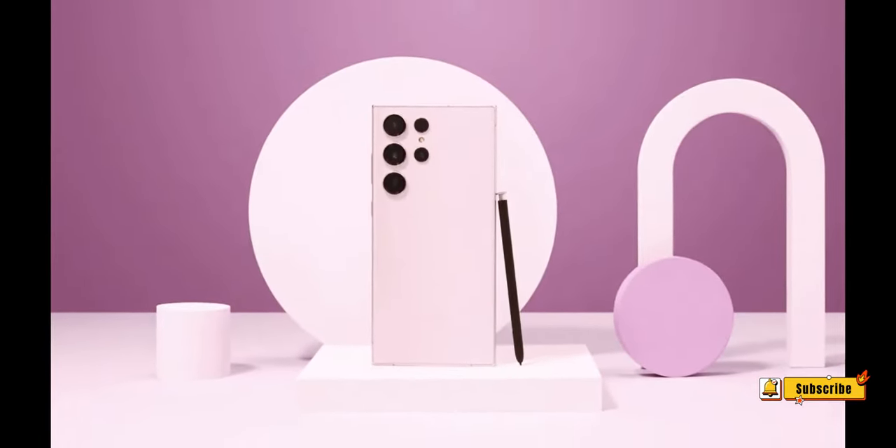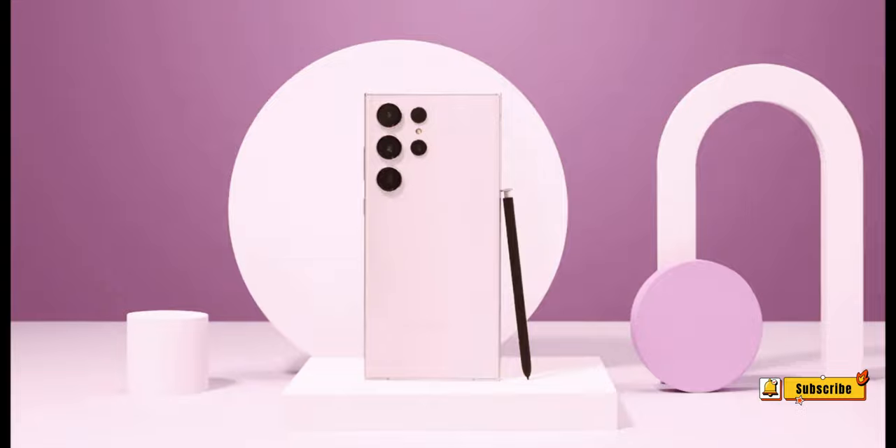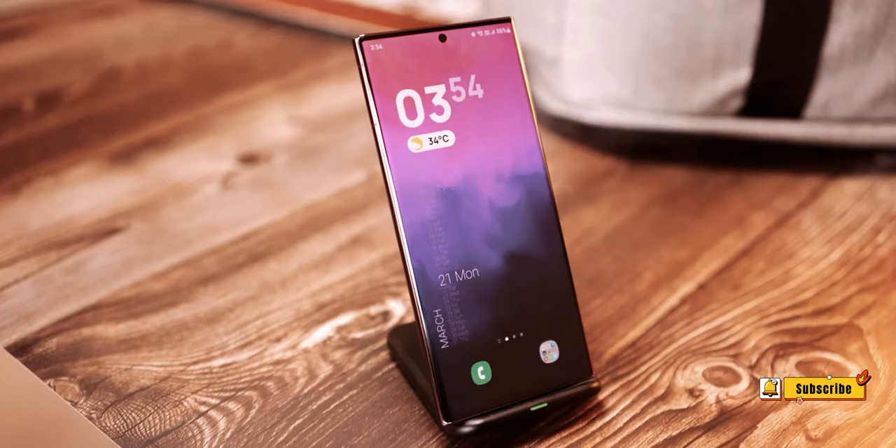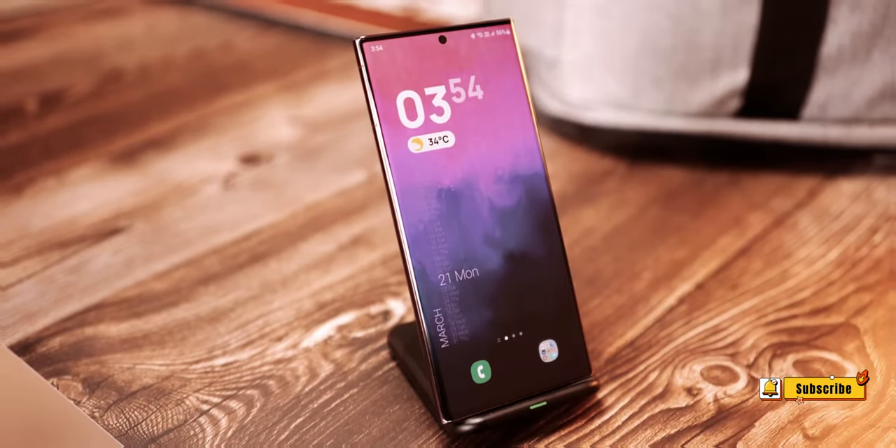Number 6: 10x Optical Quality Crop. Leaked specs suggest that despite the 5x optical zoom limit, the S24 Ultra may offer a 10x optical quality crop, providing users with creative freedom in capturing distant details.